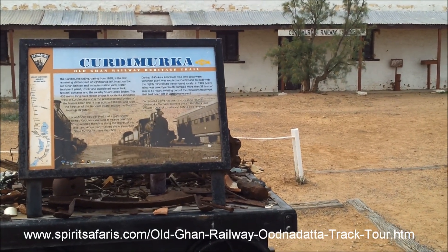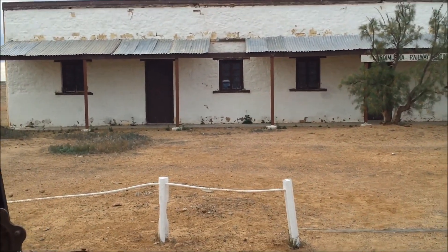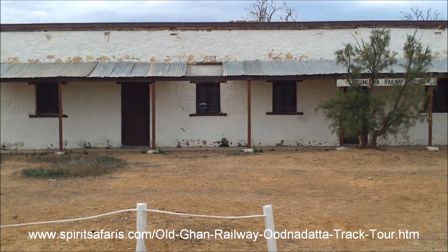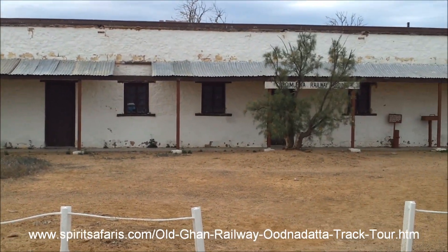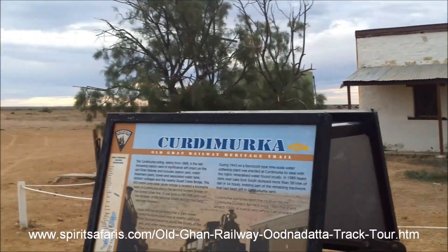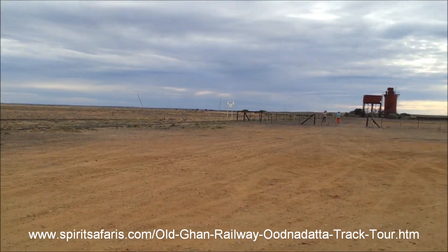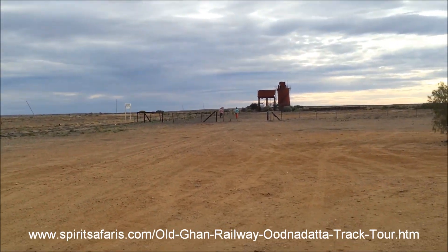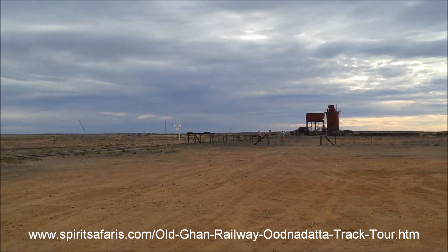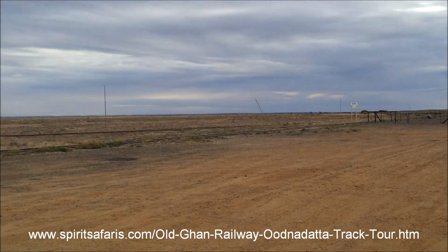Here we are at the Curtimurka Railway siding. Curtimurka is one of the best kept fettlers cottages on the Old Ghan Railway, formerly known as the Great Northern Railway. At this siding on the Interdate Track, not far from Lake Eyre, there is still the desalination plant — you can see it there in the distance. That was for desalinating the water for the steam locomotives. And there is still quite a bit of railway track here too.